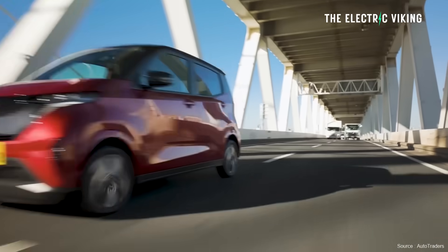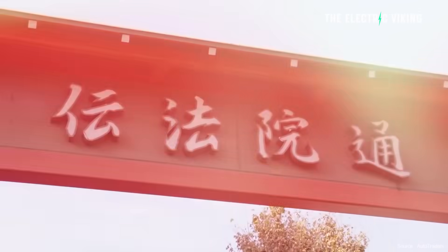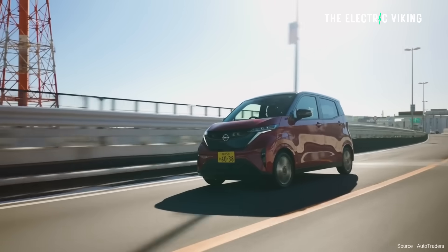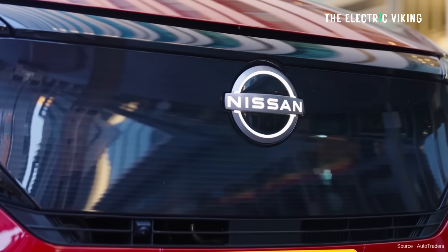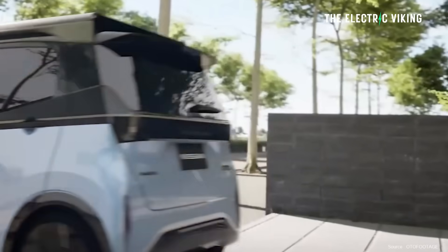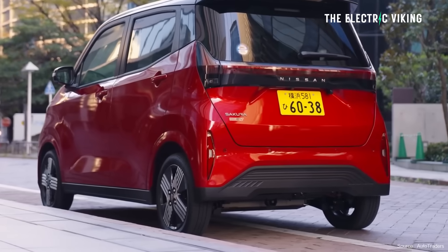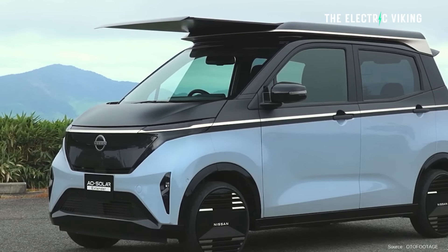The Nissan Sakura has been Japan's best-selling EV for three years in a row. Its compact design and daily driving range — just over about 150 kilometers — is popular because it's all people really need in Japan. With the AO Solar Extender, Nissan hopes owners who travel mostly short distances can further reduce their dependence on charging infrastructure. People who live in apartment blocks, for example, just park on the street, and this might be enough for them.